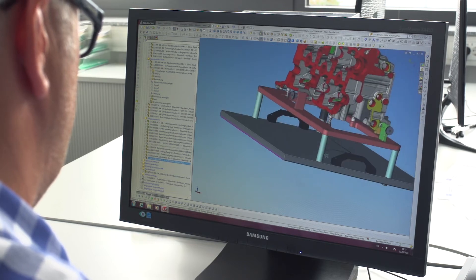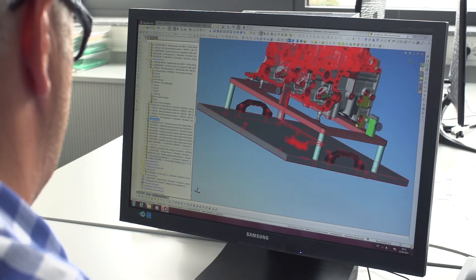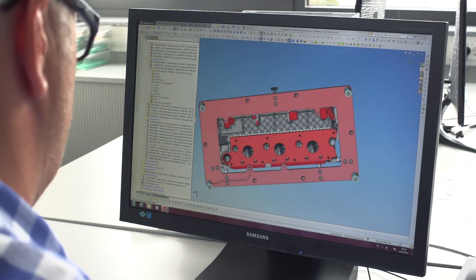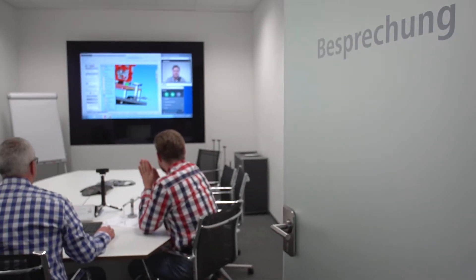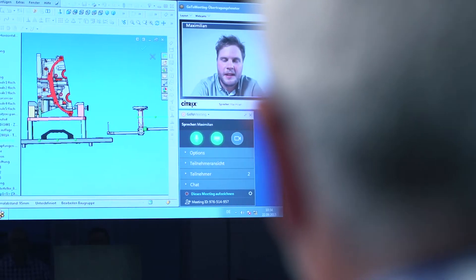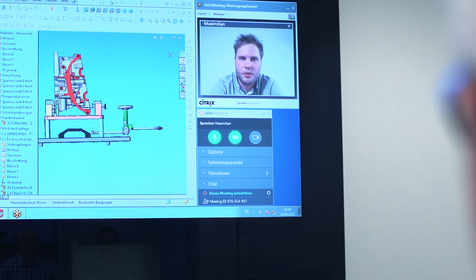The frame-mounted design ensures optimal accessibility. Good collaboration and communication with customers has the highest priority. Fine-tuning and approvals often take place in video conferences.